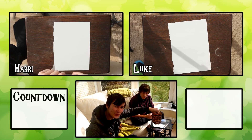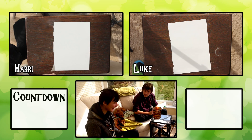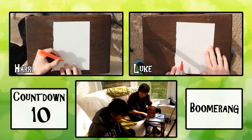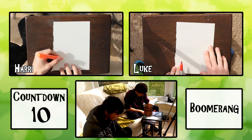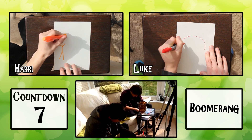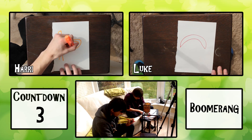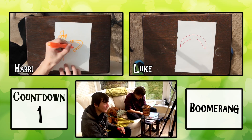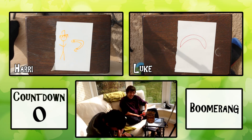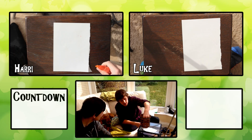In 10 seconds we are drawing a boomerang. Oh, okay. 3, 2, 1, go. Oh no. That has gone horribly wrong. I don't know what to do.